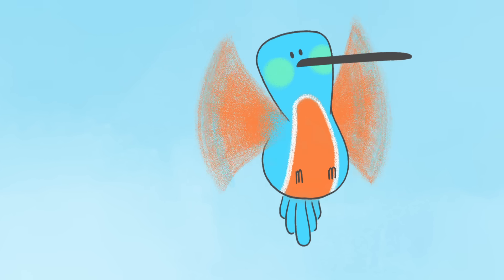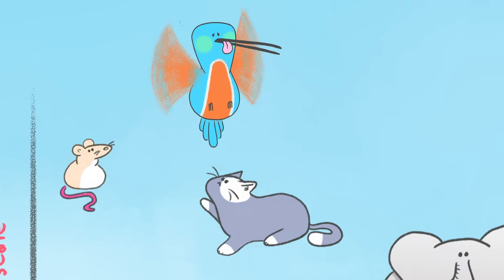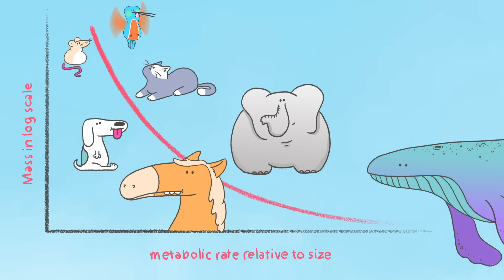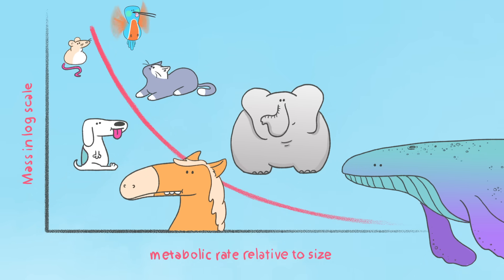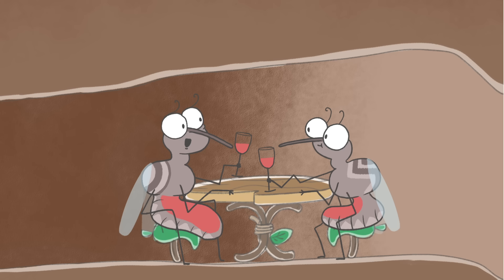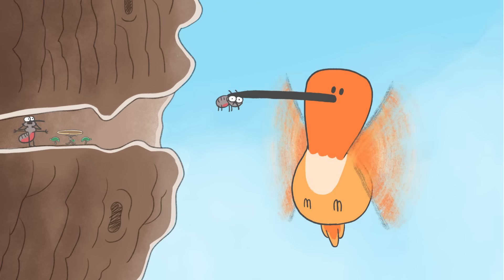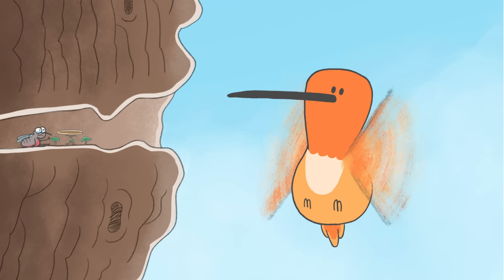Of course, flying this way can be exhausting. Hovering is one of the most energy-intensive forms of movement in the animal kingdom. And relative to their body size, hummingbirds have the highest metabolic rates of all vertebrates. This leads them to eat very frequently, often consuming an average of four meals an hour while flying. Fortunately, their hovering lets them eat at remarkable angles without perching, consuming food that would otherwise be impossible to reach.